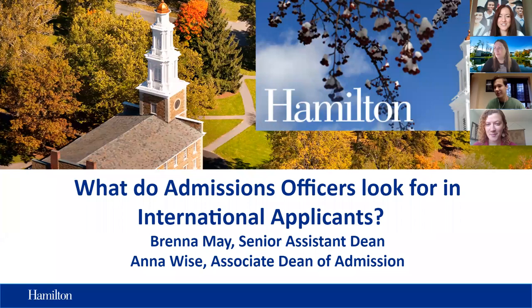Hello everybody, welcome to the EducationUSA series of webinars with U.S. higher education representatives. Today we are with Hamilton College and we are here to hear what admission officers look for in international applicants, especially when talking about highly selective liberal arts colleges such as Hamilton.